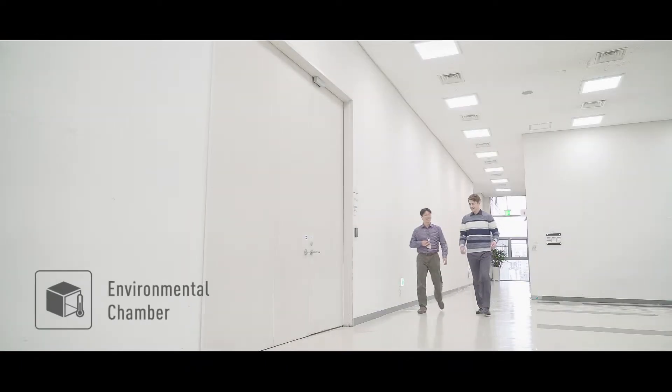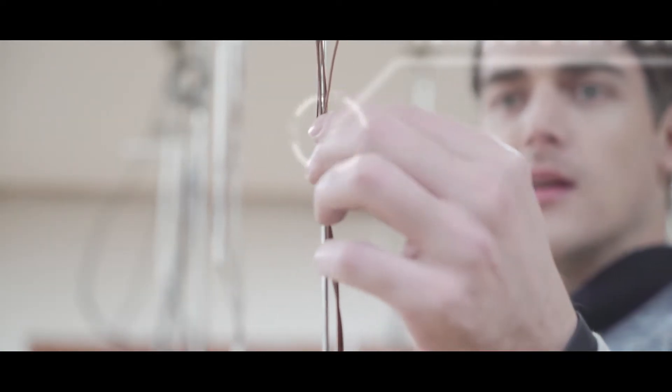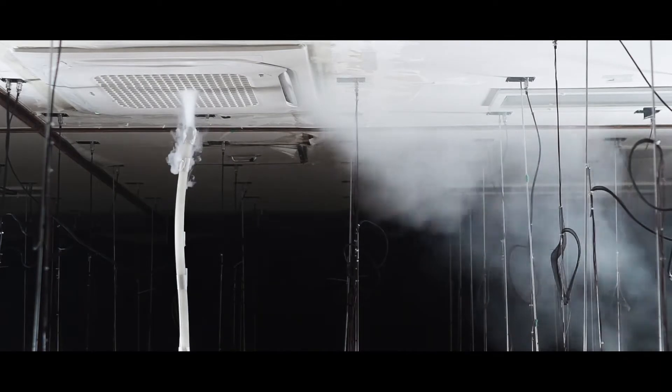I met up with a researcher who showed me inside the experimentation chamber. The chamber is equipped with temperature, speed, and humidity sensors to measure the comfort level. With the airflow measurement test, we can see just how the air moves.